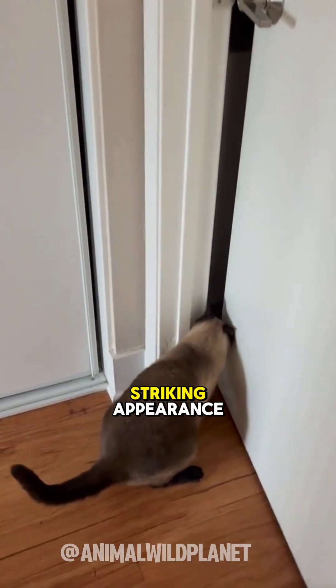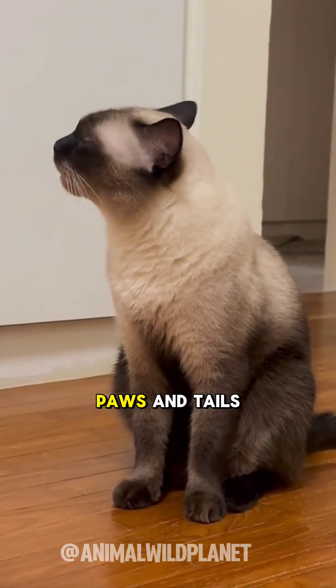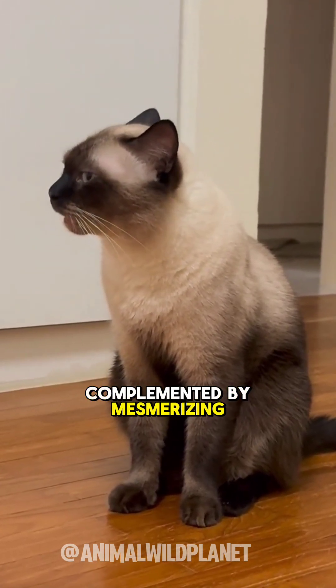Siamese cats are renowned for their striking appearance: creamy bodies with dark points on their faces, ears, paws, and tails, complemented by mesmerizing blue eyes.